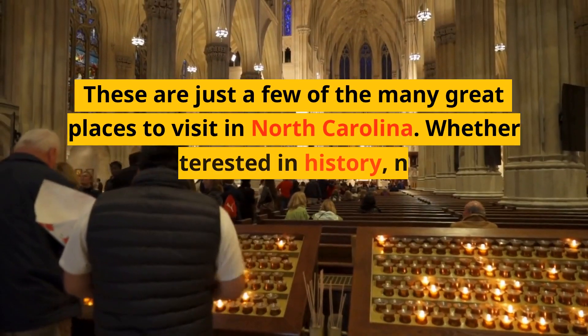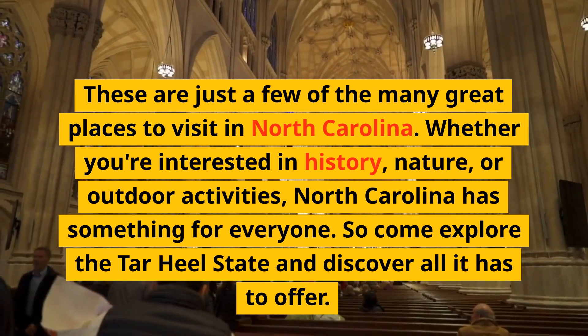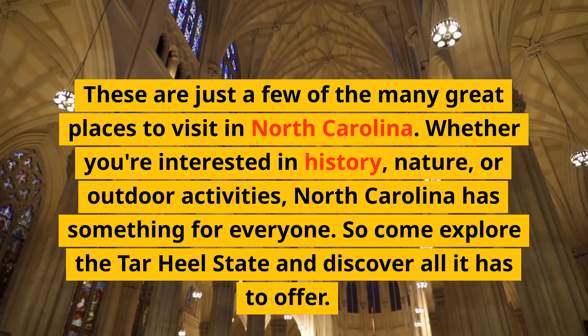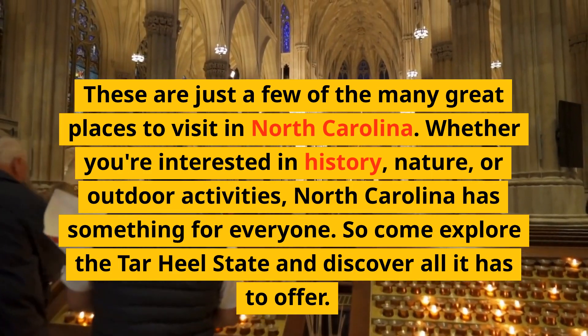These are just a few of the many great places to visit in North Carolina. Whether you're interested in history, nature, or outdoor activities, North Carolina has something for everyone. So come explore the Tar Heel State and discover all it has to offer.